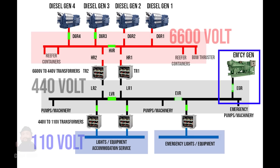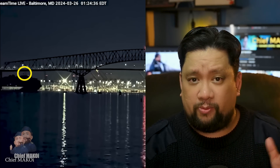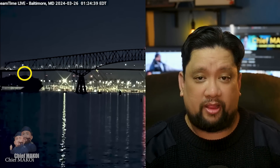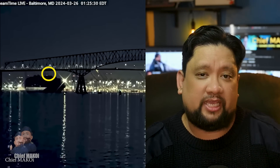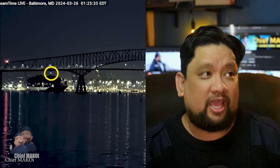According to the crew, the emergency generator automatically started and connected to the emergency bus shortly after the blackout. But as we have seen in the footage, the navigation lights remained off together with all the other lights for about 59 seconds. If the emergency generator did indeed run and connect shortly after the blackout, we would have seen only the nav lights turn on first, followed by everything else once power was restored.